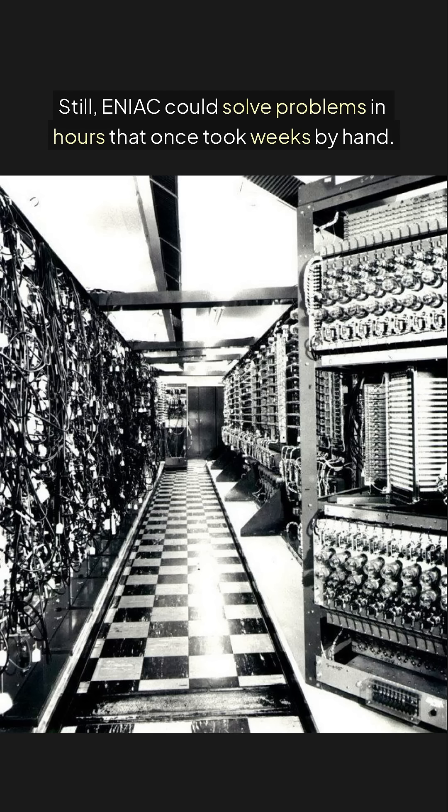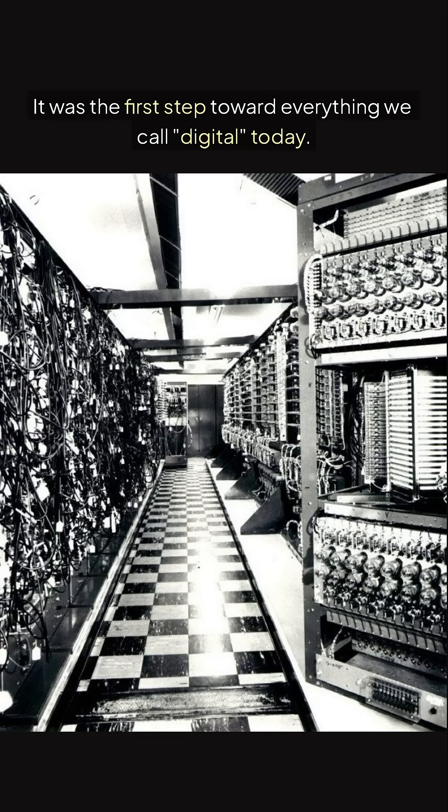Still, ENIAC could solve problems in hours that once took weeks by hand. It was the first step toward everything we call digital today.